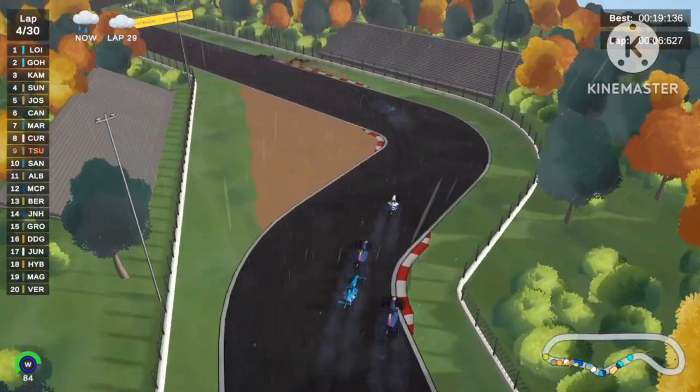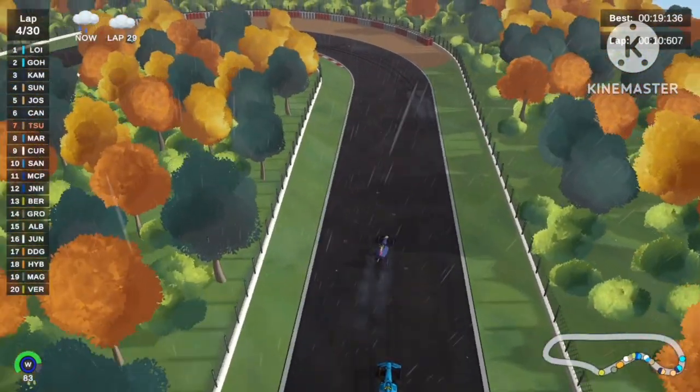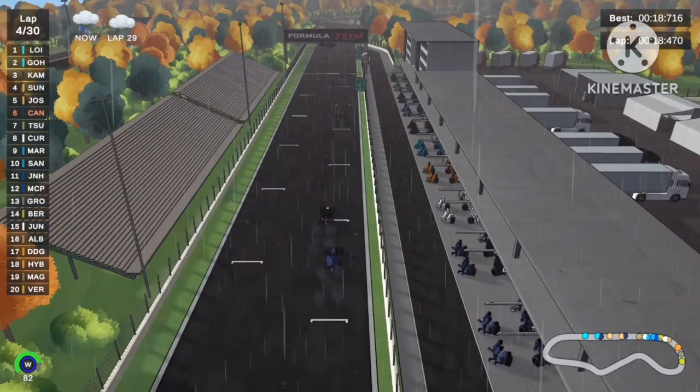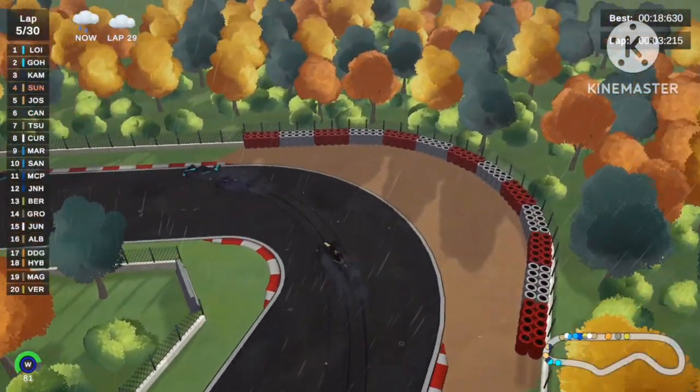That's Yuki Tsunoda, Christian Santos, and Alexander Albon — a lot of mistakes by a lot of drivers. Yuki Tsunoda goes all the way to seventh place at the moment, and then goes straight back to P4.